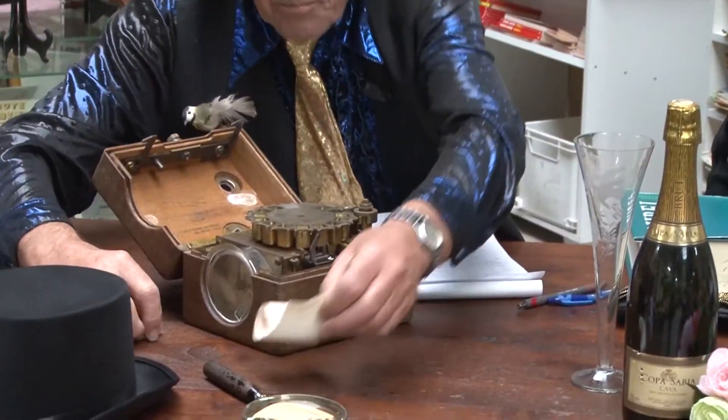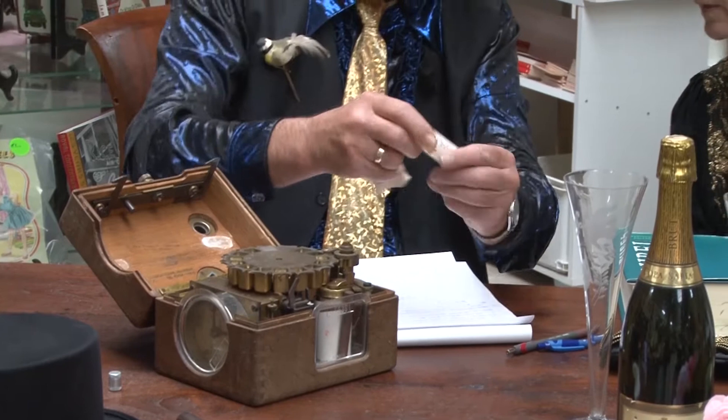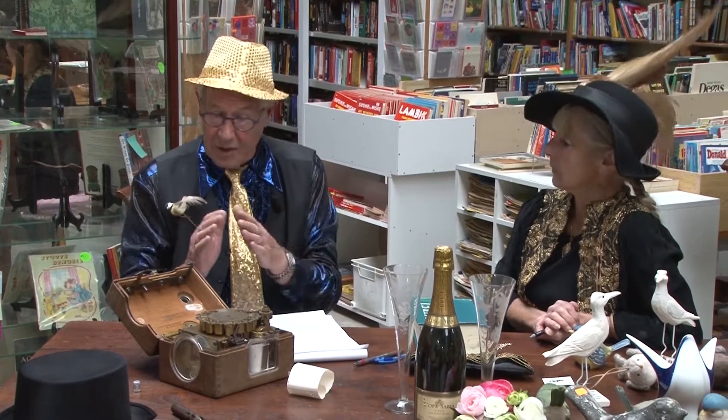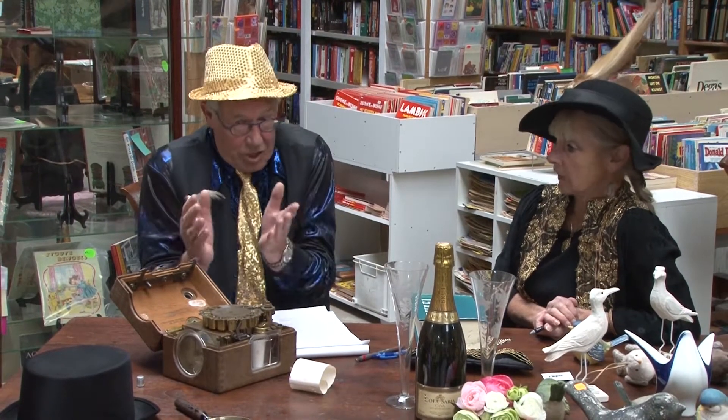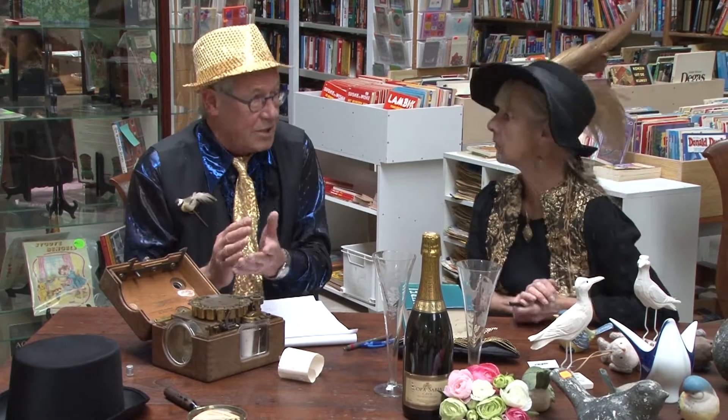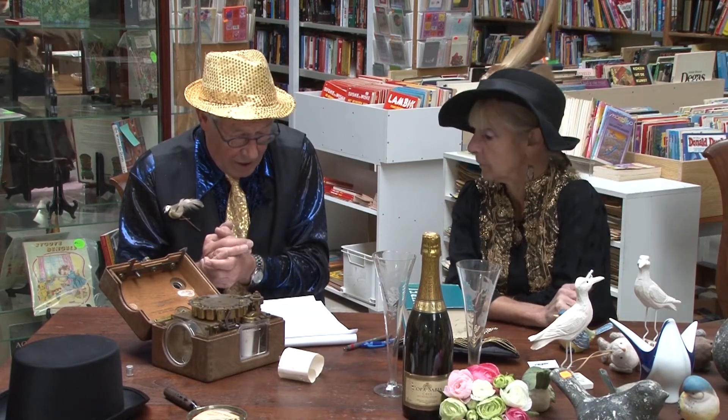En dan komt er hier een print uit. Zie je dat met een klokje erop? En dan is de tijd — en zo werkt dat. Ik vind het een geniaal instrument. Ik snap er niet alles van, maar als ik het niet weet, ga ik gewoon weer naar mijn buurman. En die komt dag en nacht dat uitleggen, hoor — die weet dat wel een beetje.